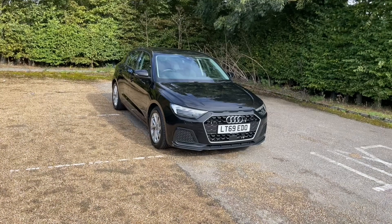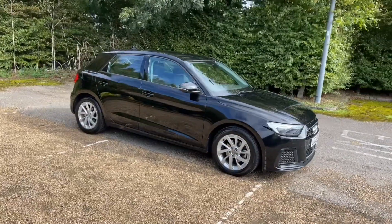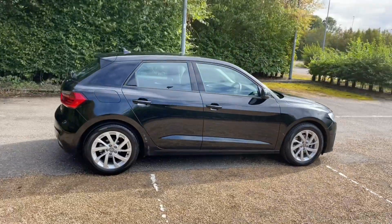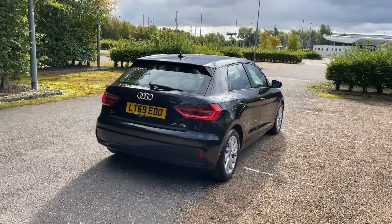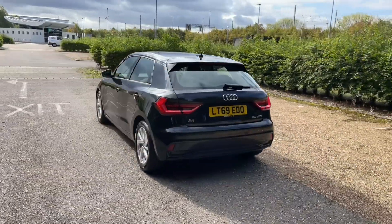Hello and welcome to Pedford Audi. Here we have the Audi approved Audi A1 Sportback. This Sportback is in the Sport Edition trim and comes with the 30 TFSI petrol engine producing 116 brake horsepower, which is paired with a six-speed manual gearbox to give you full control and a lovely smooth responsive drive.